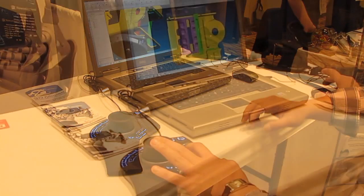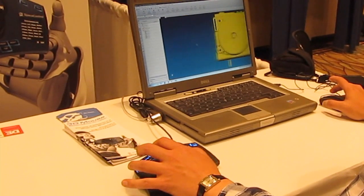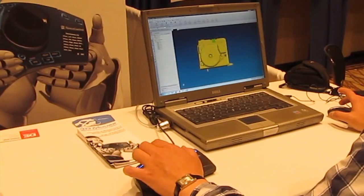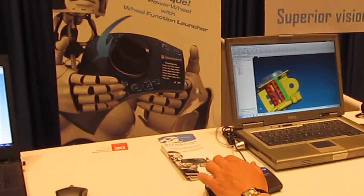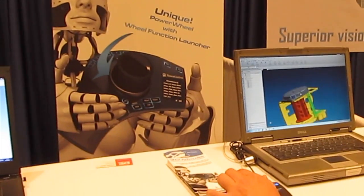You can also pre-program the buttons at the base of the unit so that you can quickly go to the front, side, or top views of the model with just a simple click. And the sensitivity of the rotation can be adjusted so that you can make it less responsive or more responsive based on your preferences.